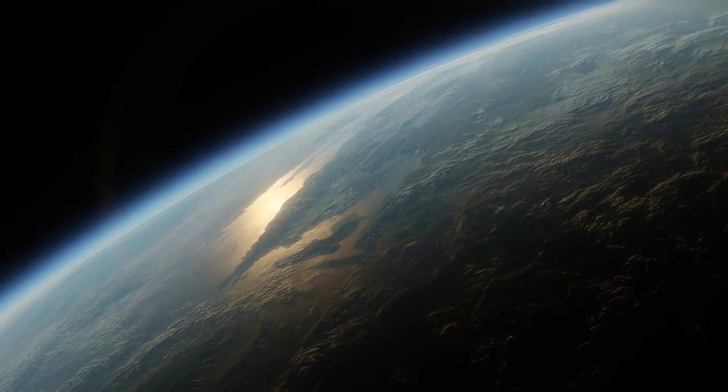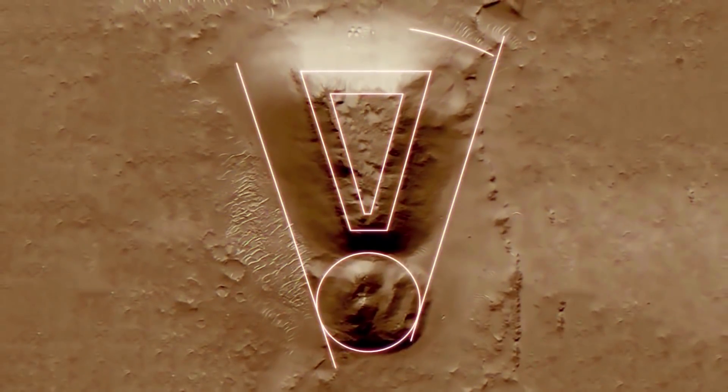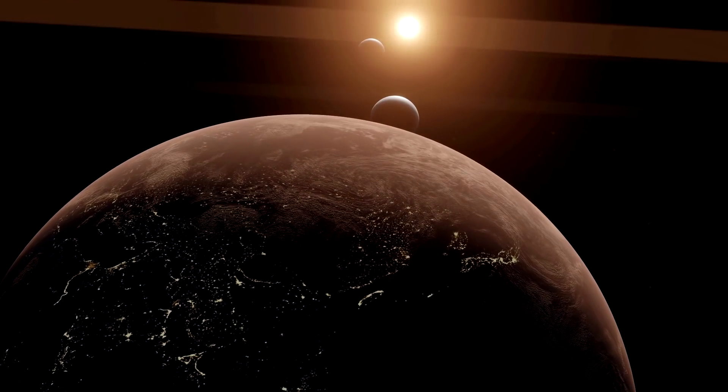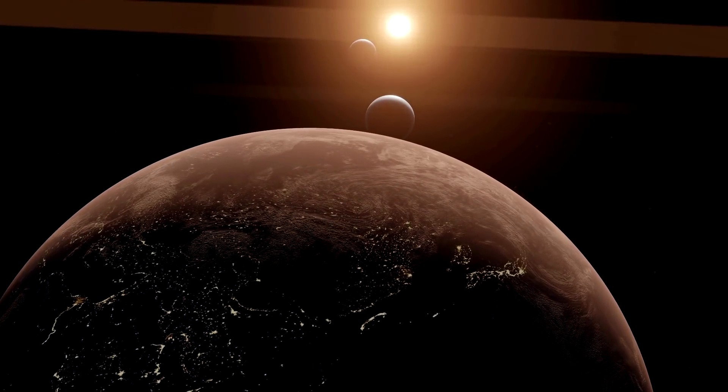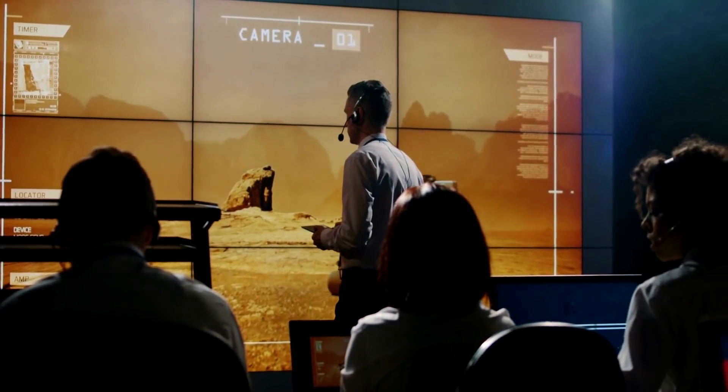And just as you would here on Earth, you're going to look for straight lines, parallel lines, circles, squares, rectangles, things of this nature. And when you find them, then you can start to zoom in on areas and look for even stronger details.